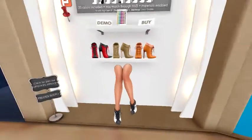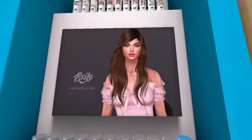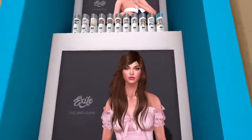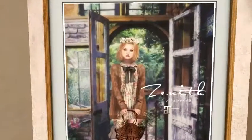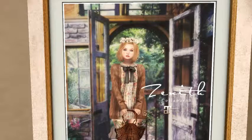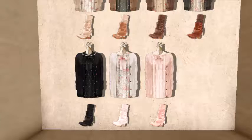Next up, Exile — it looks like we've got some hair, some new hairstyles, and nails. And Zenith is next — well that is just a cute little country outfit, very cute.